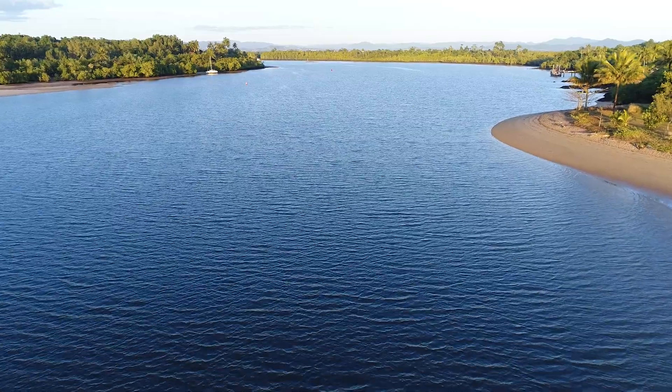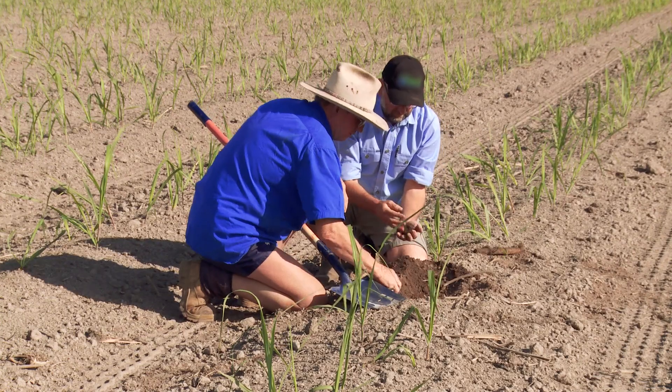So if you want to learn more about soil health and how to manage it and improve it on your place, get in touch with one of your local extension staff, contact Terrain NRM, or follow the links for more information.